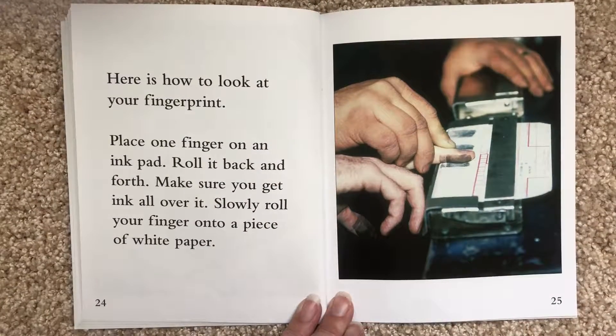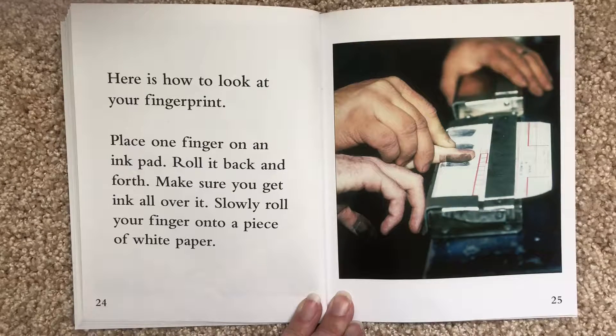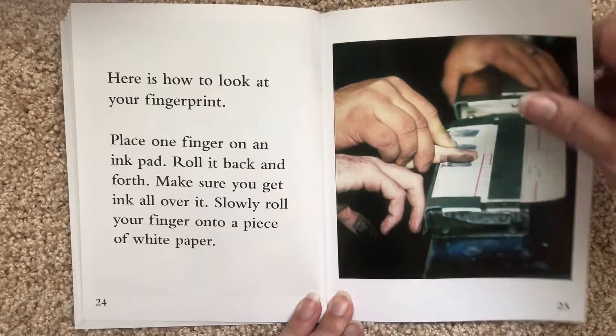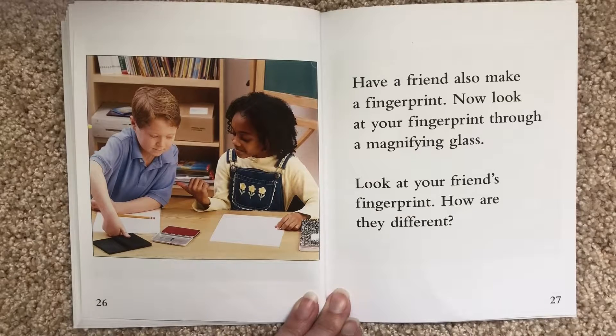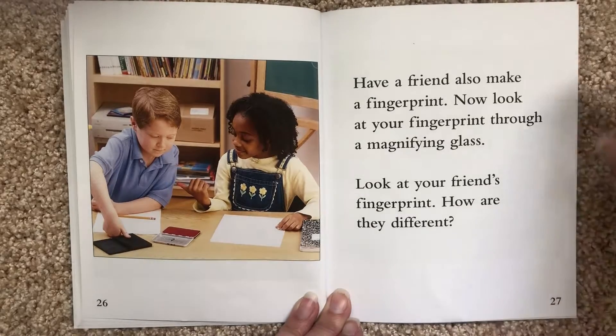Here is how to look at your fingerprint. Place one finger on an ink pad. Roll it back and forth. Make sure you get ink all over it. Slowly roll your finger onto a piece of white paper. Have a friend also make a fingerprint. Now look at your fingerprint through a magnifying glass. Look at your friend's fingerprint. How are they different?